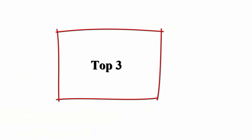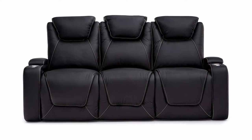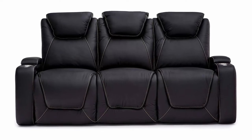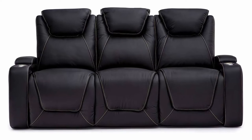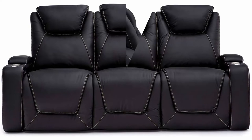Top 3: Seatcraft Vienna Home Theater Seating — top grain leather, power recline, power headrest, powered lumbar, AC/USB charging, cup holders, sofa with fold-down table, black. The finest material: painstakingly hand-selected genuine top grain leather from the top 30% quality of hides for the finest touch, look, and durability.